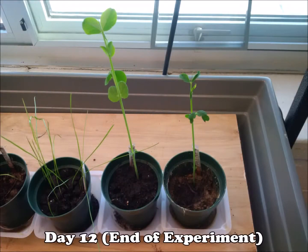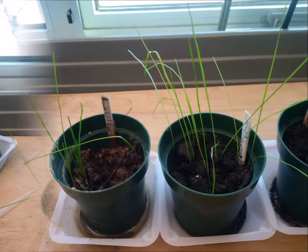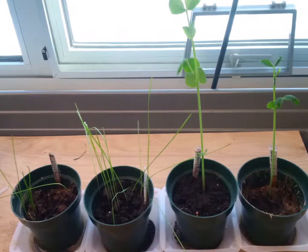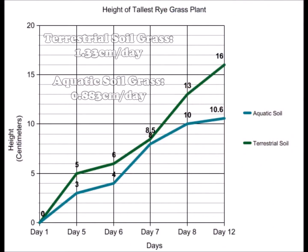As we allowed our plants to grow, it was clear that aquatic soil was not as well suited for the growth of plants when compared to terrestrial soils. According to the starting pH and fertility levels, the aquatic soil seemed to be more promising, as its fertility rating was higher and its pH was in the 6–7 range, which is generally good for plant growth.